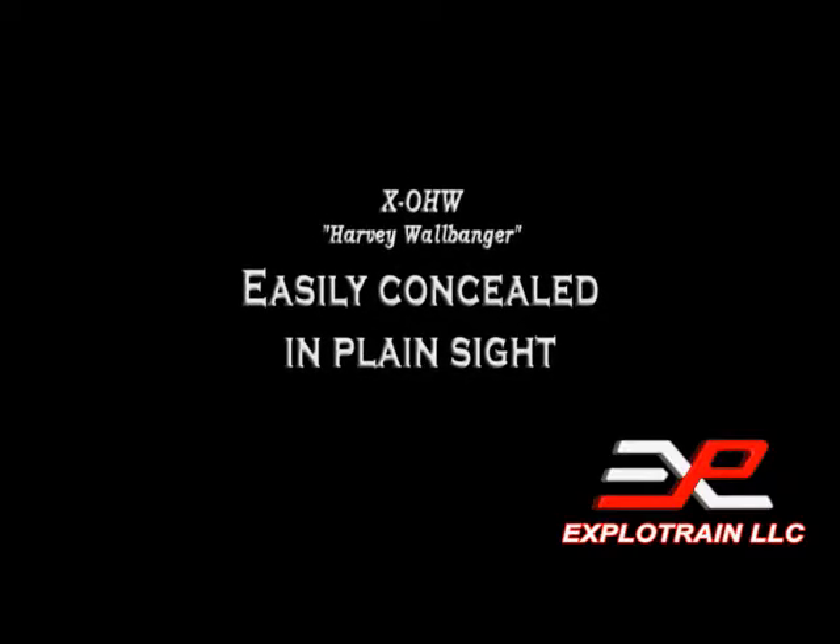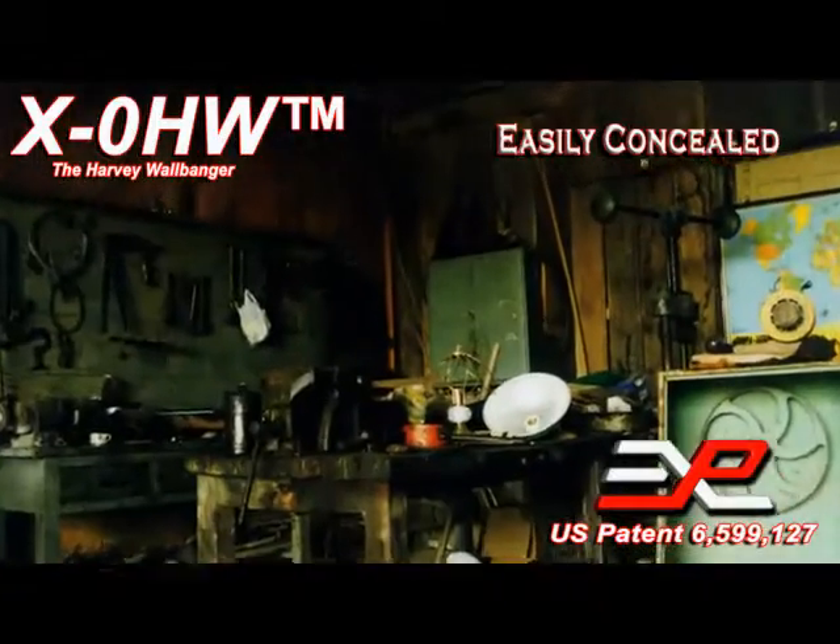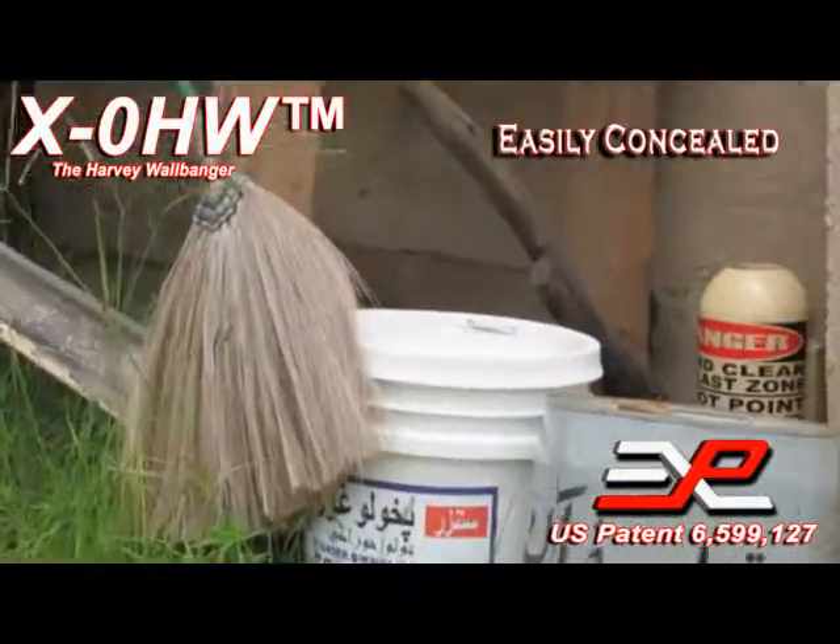The patented XO HW can easily be concealed. The remote chamber weighs only 23 pounds and is less than 17 inches tall.